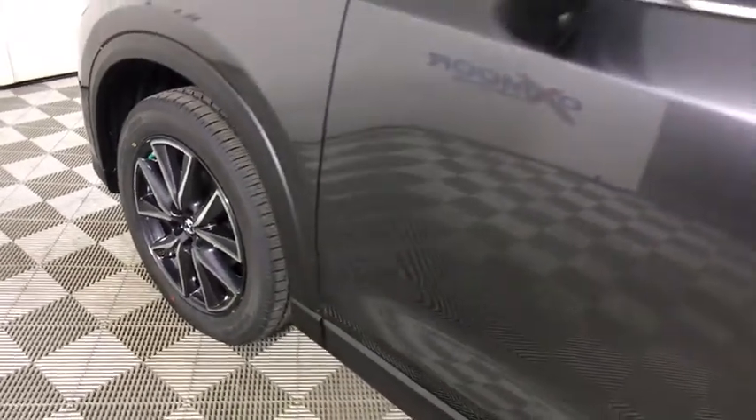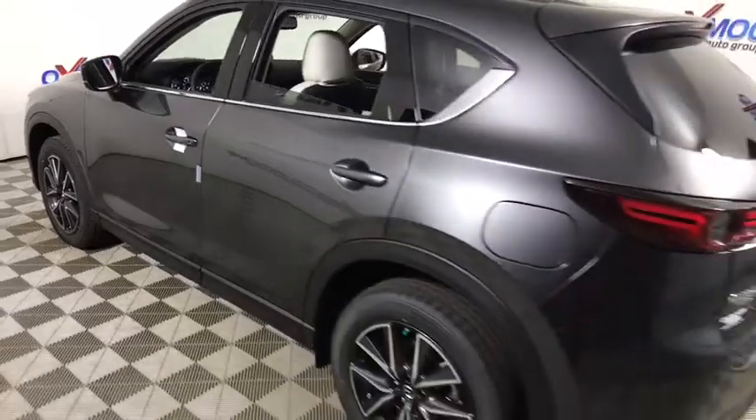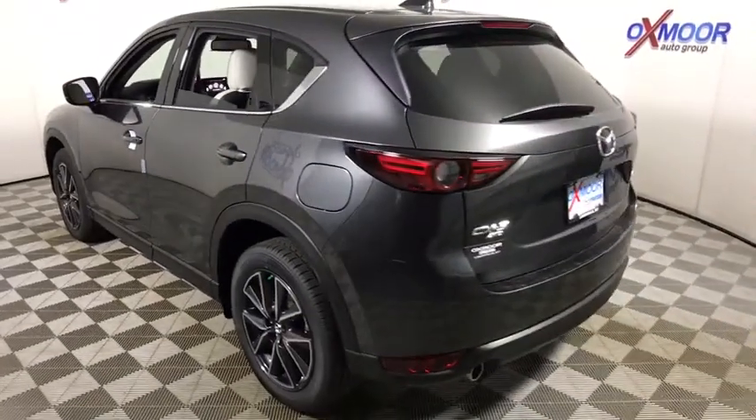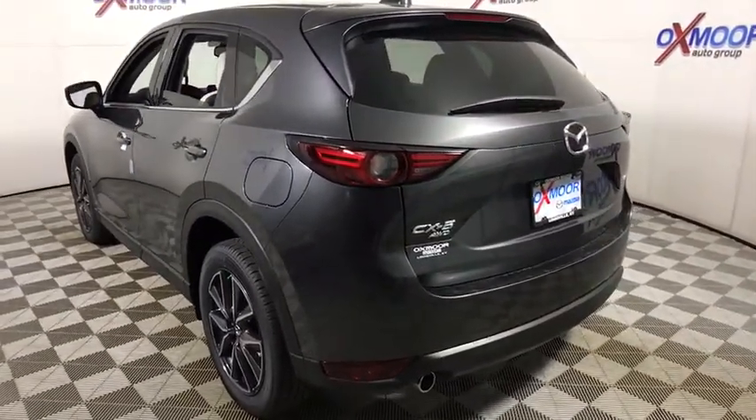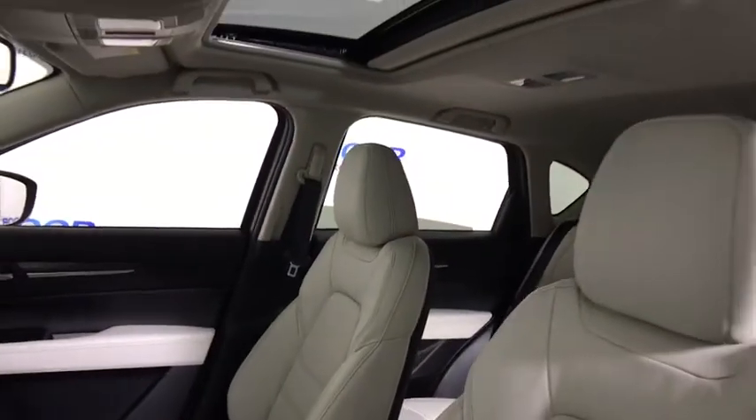The 2018 Mazda CX-5. With its fuel-efficient engine, engaging driving experience, and daring styling, the Mazda CX-5 is a good pick for those seeking a sporty yet thrifty crossover SUV.